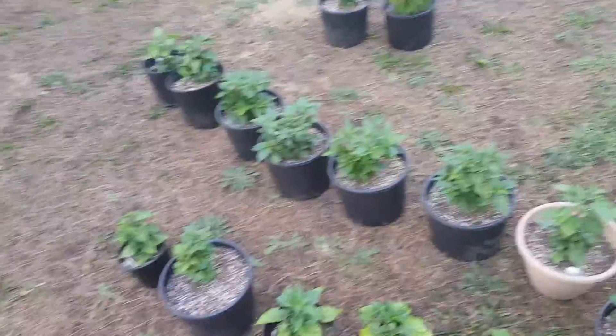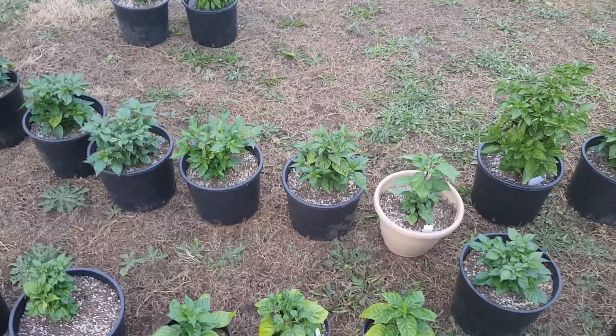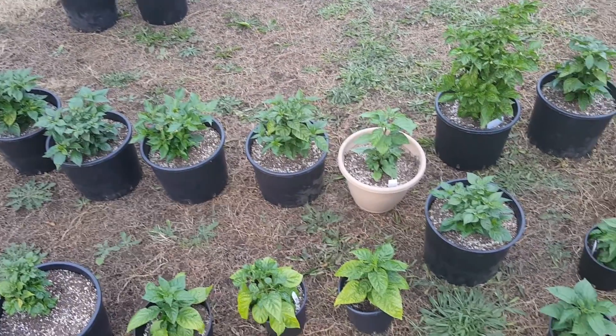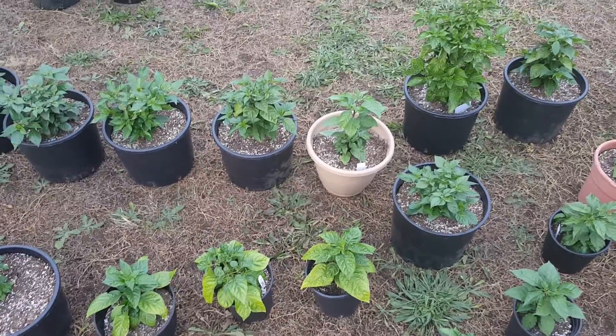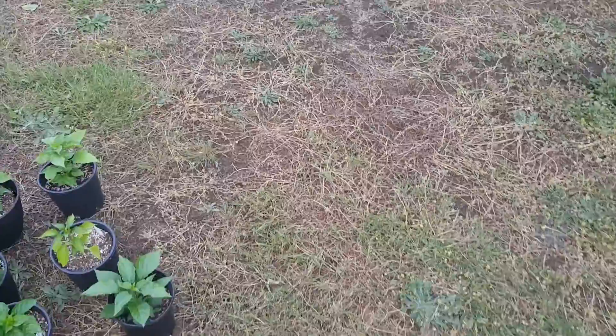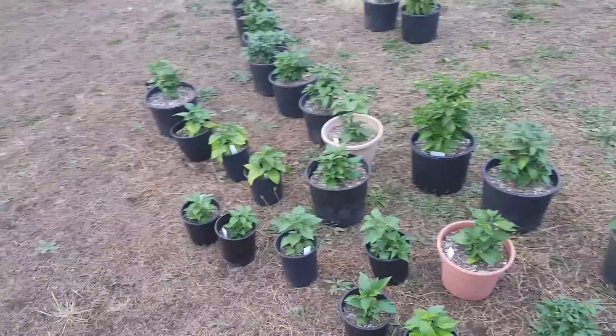Hey everybody, I decided to do a hot pepper update. This is going to be the third one of the year and the plants are looking pretty good. I got them outside enjoying some evening sun.